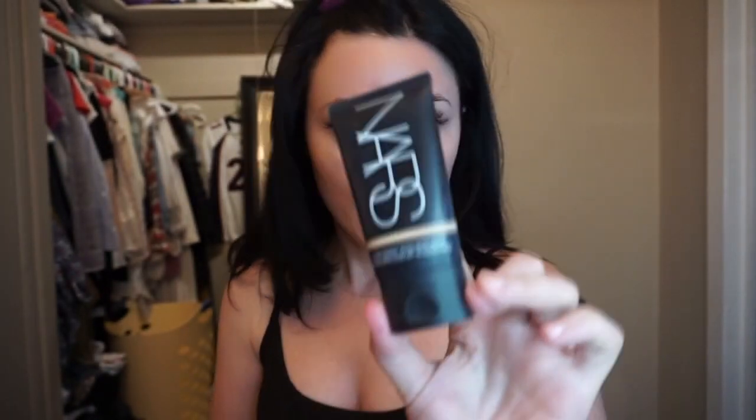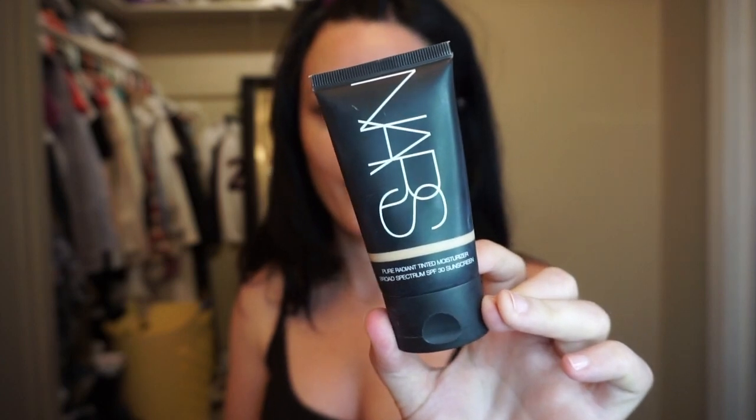I do use Nars tinted moisturizer. I've been using this for a very long time and it's been working really well for me — it does not break me out or anything like that. This is in the shade Alaska Light Too. I just take one dot and kind of go around, then bounce the beauty blender all around your face.